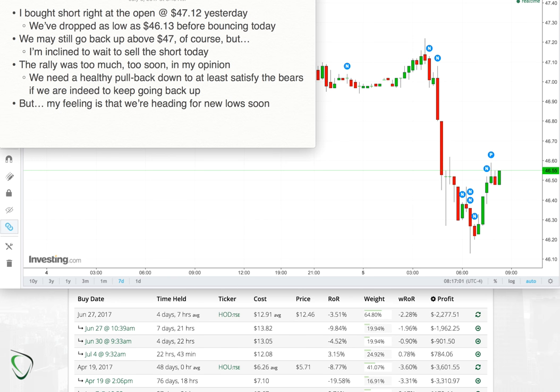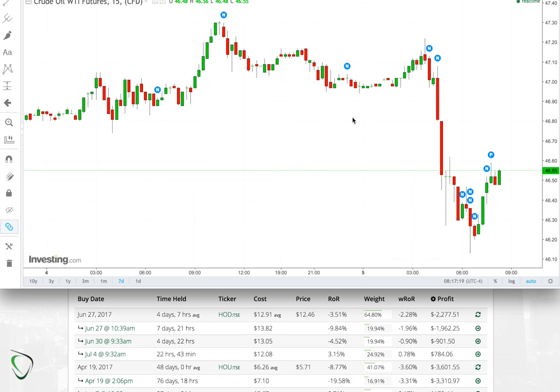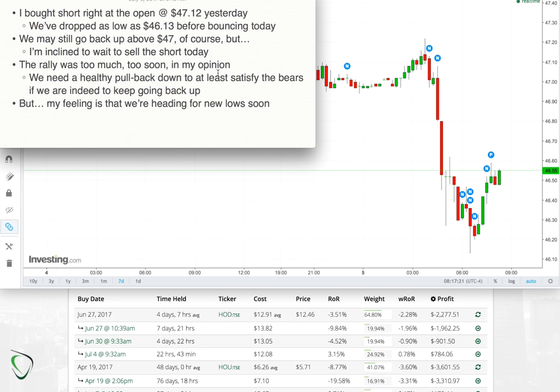You can check out my complete portfolio over on tradingjournal.ca where you can see the trades detailed out, the daily charts, etc. You can also message me there with any questions or comments.